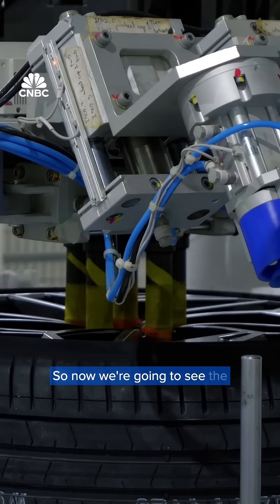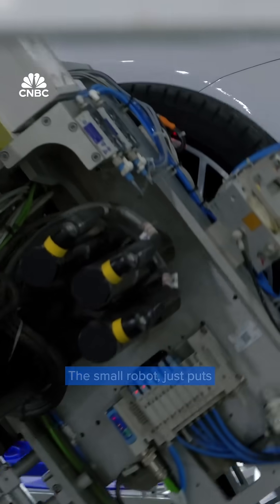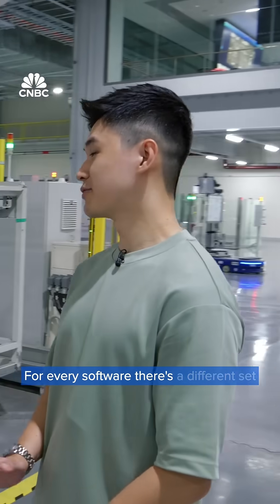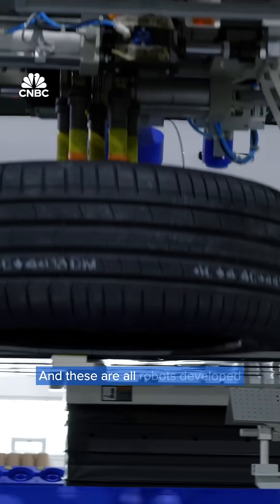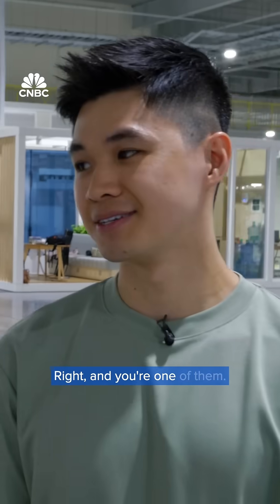So now we're going to see the robots put the wheels together. Bigger robots pick up the wheels, smaller robots put nuts onto the wheel. There's six robots here? Yep. For every cell, we have a different set of number of robots because every cell has designated processors. And these are all robots developed by Hyundai's engineers? Yes. And you're one of them. Yep.